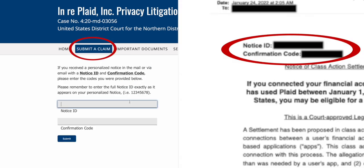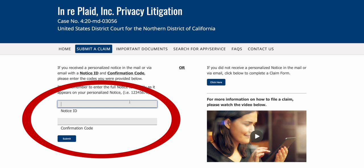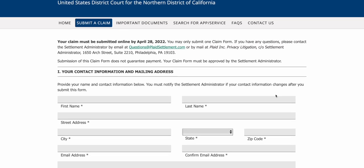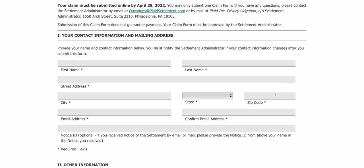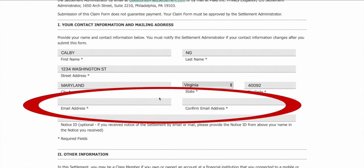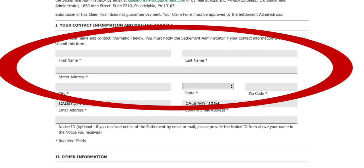In the email, there will be two numbers located on the top: a notice ID and a confirmation code. On the piece of mail, it will be above your address and your name. Just enter those numbers in the respective fields on the claim file page. After you enter those codes, the page will redirect you to the form. Depending on which method you enter the code, your information will be half filled out — for the mail code, your name and address will be filled out but you have to enter your email address; if you have the email code, only your email address will be filled out and you have to fill out the other information.